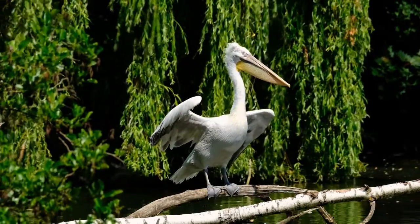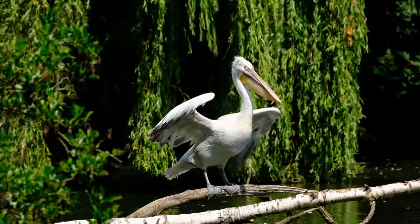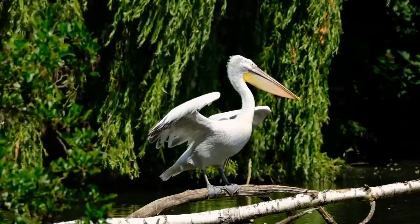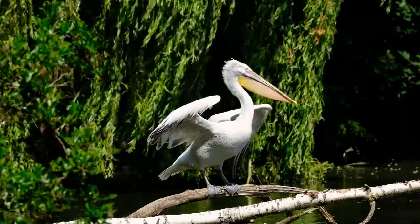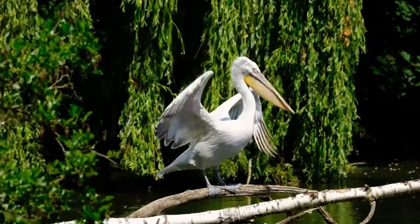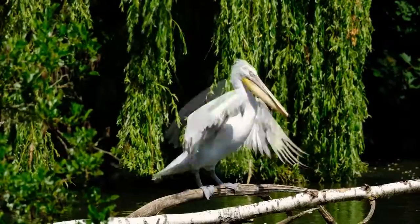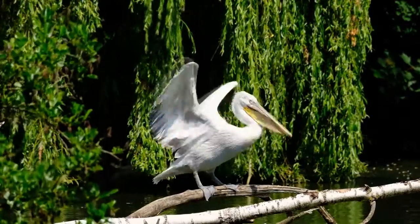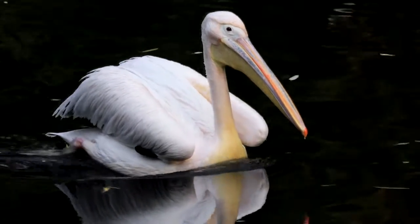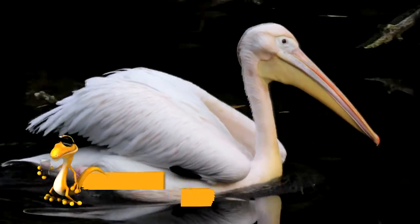Pelican, latin name Pelecanus. The pelican is the largest bird in its order. Its body length is from 130 to 180 centimeters and its weight is from 7 to 14 kilograms. Its appearance is special and unique: the body is massive with large wings, short thick legs with wide webbing between the toes, and a short rounded tail. The neck is long.